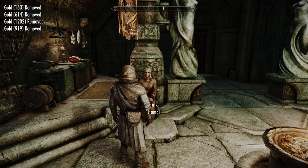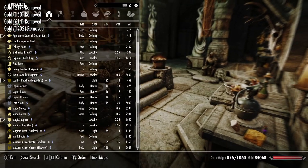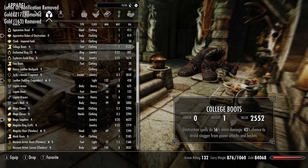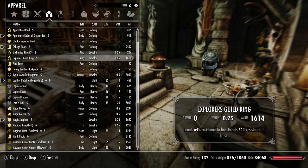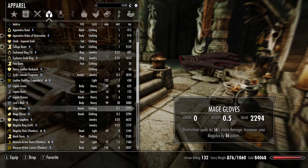Thank you, I really appreciate it. All right, so I enchanted these College Boots so destruction spells do 50% more damage and a 43% chance to avoid stagger from power attacks and bashes. And I should have some Mages Gloves here — destruction spells do 56% more damage and increases my Magicka by 86 points. There we go — now I'm a mage not to be trifled with.